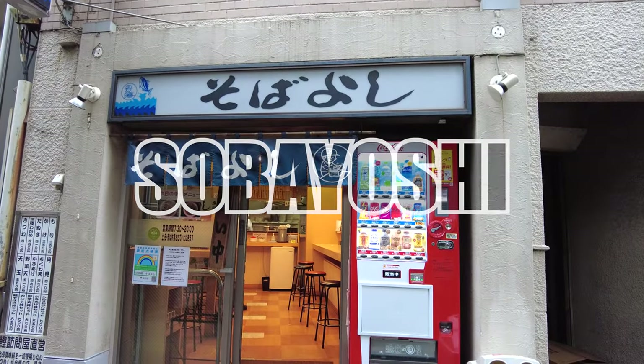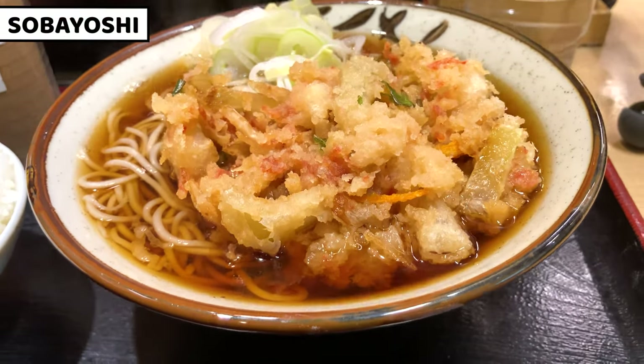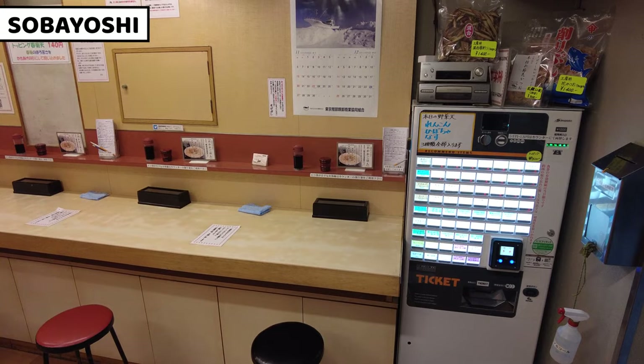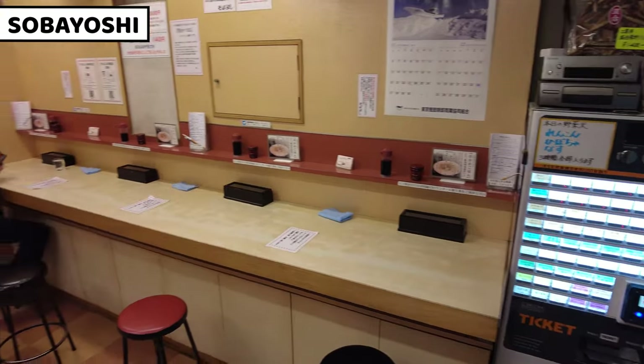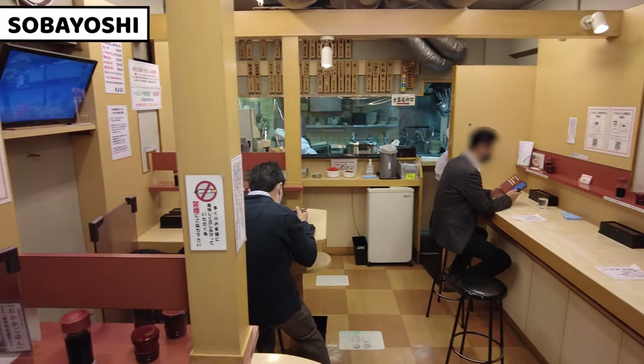Today I came to standing soba restaurant SobaYashi. It serves very tasty bonito stock soba noodles, because this shop is originally from a bonito wholesale shop. Inside the restaurant, it's not so big. There are some standing spaces to have soba noodles. This is the traditional space of a standing soba restaurant.